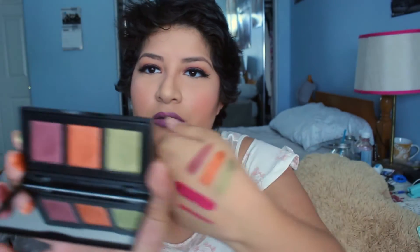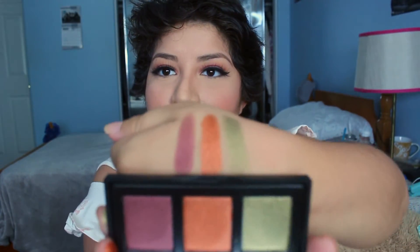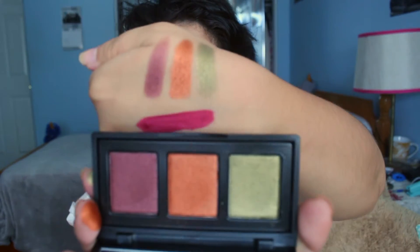They're such pretty colors — nice and pigmented, very shiny, and I love shiny eyeshadows. I'm not sure about the green color, but I'll definitely use the orange and the purple. I don't have any green eyeshadows so I'll probably use it for a look and figure out what to do with it.